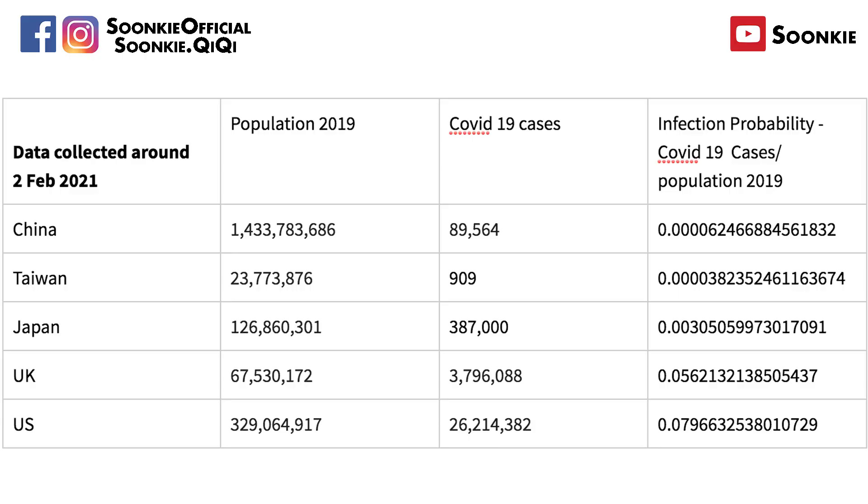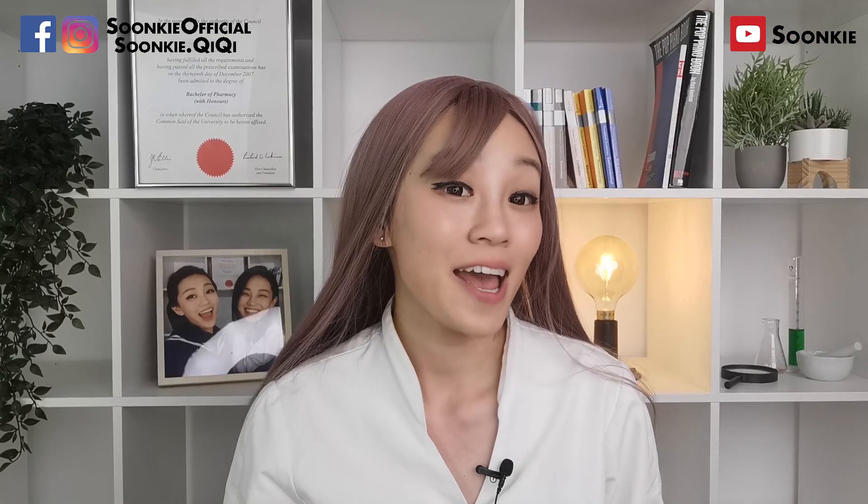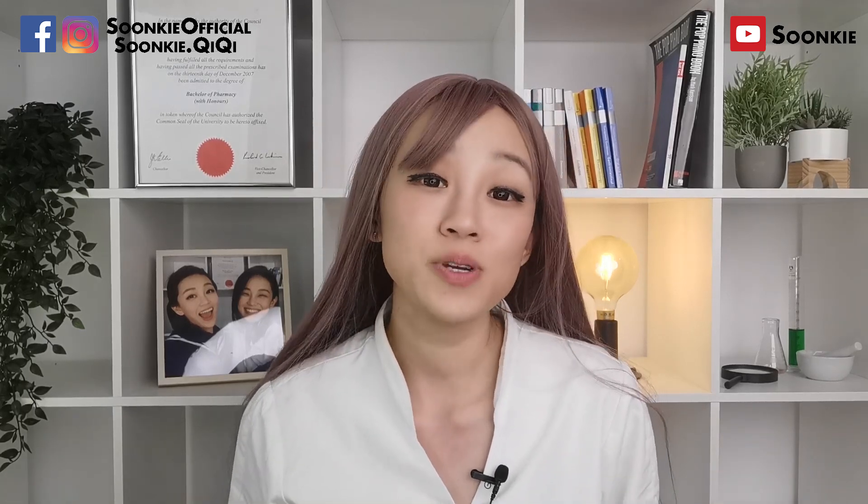Now, an interesting finding. I took the number of COVID-19 infection cases of a few major countries and divided by their 2019 population to work out infection probability, and came up with a wild hypothesis. Asian countries like China, Taiwan, and Japan have lower infection rates due to their population's high green tea EGCG consumption. UK people drink a lot of tea, but mostly black tea which does not contain much EGCG. The US has the lowest tea consumption, which is why UK and US have higher infection probability. I could be entirely wrong — there are many factors I have not considered, and much more analysis and research needs to be done.